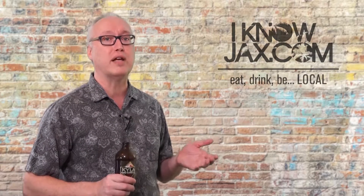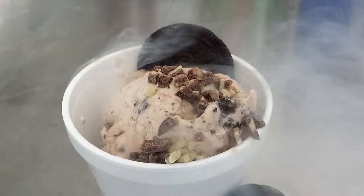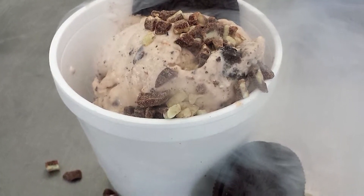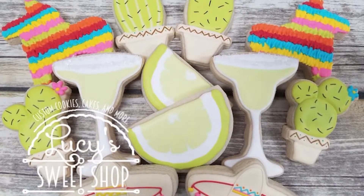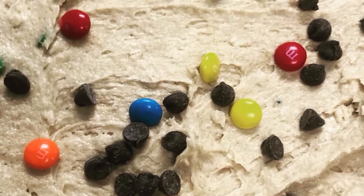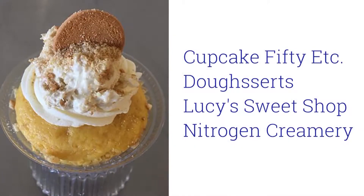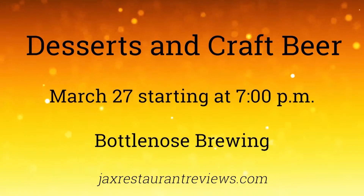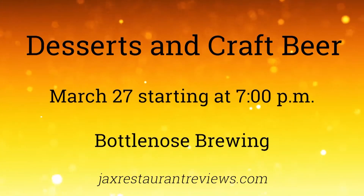This event is hosted by our friends at Jacksonville Restaurant Reviews. It's a night of beer and desserts from local sweet shops — learn about brews and hear the stories behind the sweets, plus you get to eat and drink. Desserts are from Cupcake 50, Doe Zerts, Lucy's Sweet Shop, and Nitrogen Creamery. The event takes place on March 27th at Bottlenose Brewing and you can get tickets on Eventbrite.